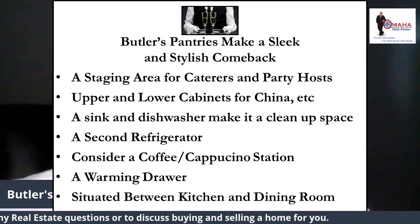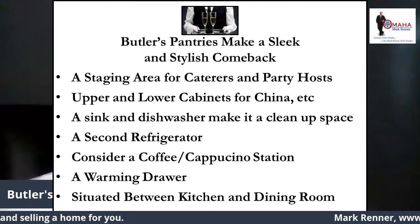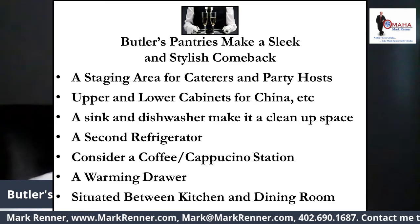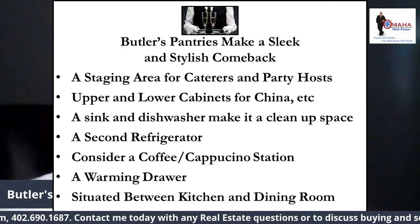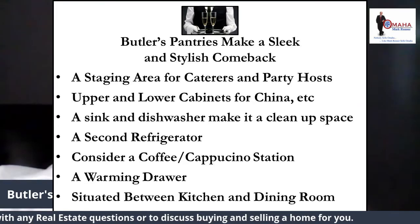If you don't have one, a clever contractor may be able to repurpose an adjoining hallway, closet, or mudroom, or develop a new space against a kitchen wall or a powder room so that the pipes can be easily accessible. In many new construction homes, I have seen the walk-in pantry have a butler's pantry section.